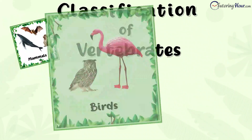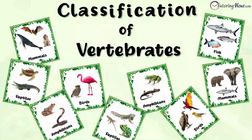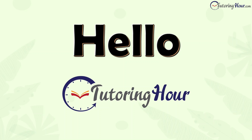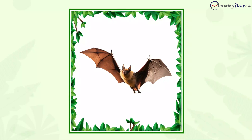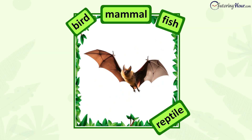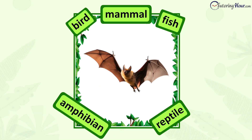Classification of vertebrates: mammals, birds, fish, reptiles, or amphibians. Hello and welcome to Tutoring Hour. In this video, we're going to challenge you to identify whether the animal in the picture is a mammal, bird, fish, reptile, or amphibian. It's going to be a wild ride, so let's dive right in.